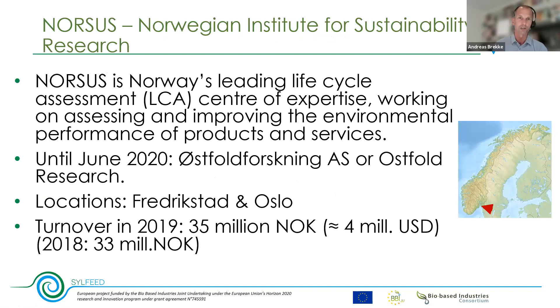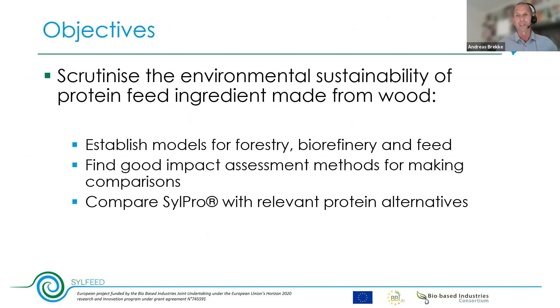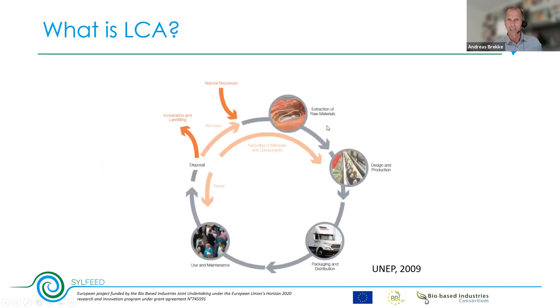At the startup of the Silfid project, Norsus — then called Östfoldforskning or Östfold Research — was asked to join to perform an environmental performance assessment. We are a small research institution situated in Fredrikstad and Oslo, Norway, with about 30 employees, but we are one of the larger environments in the world when it comes to lifecycle assessment. The objectives of our work package were to investigate environmental performance by establishing sub-models for forestry, biorefinery, and feed production.